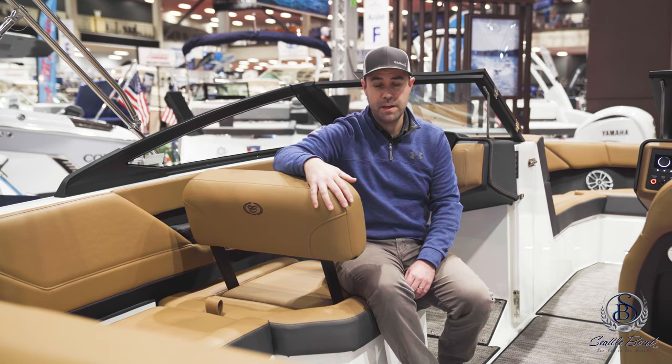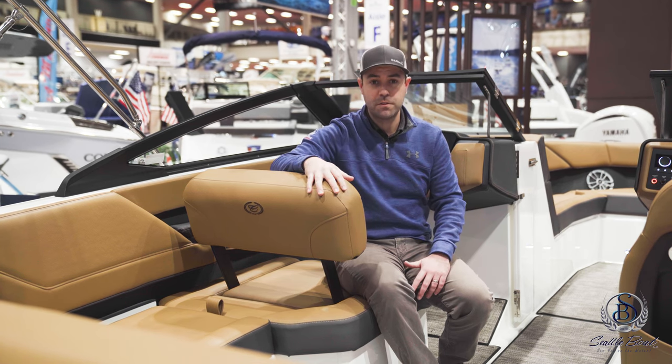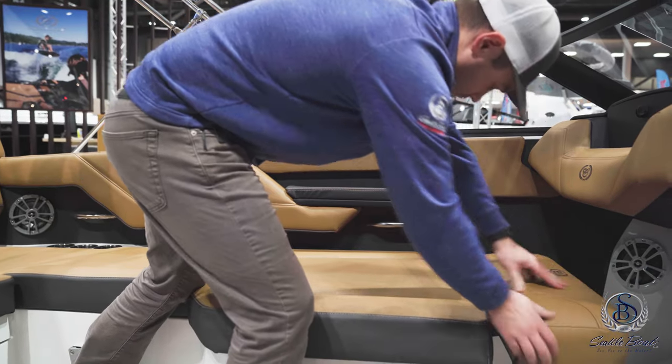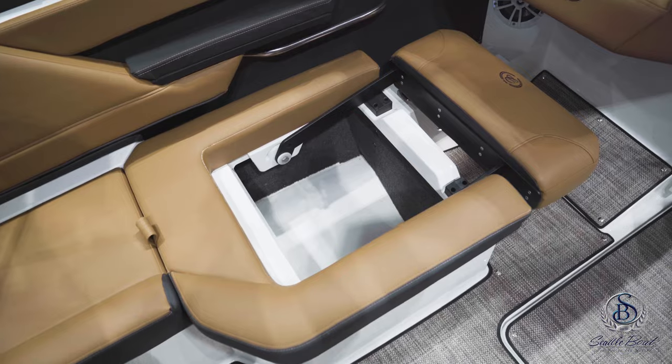The port side observer seat has a great flip-flop back seat so you can sit facing forward when you're underway, or if some action's going on behind the boat or you just want to relax, plop it down and now you have a great spot to just sit back and relax. And you've got storage underneath.